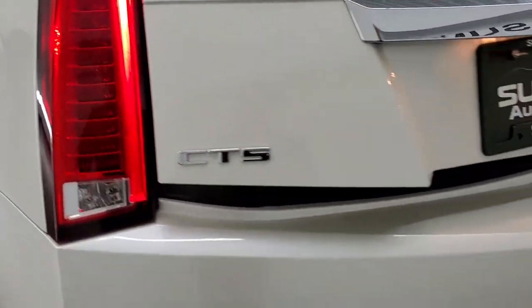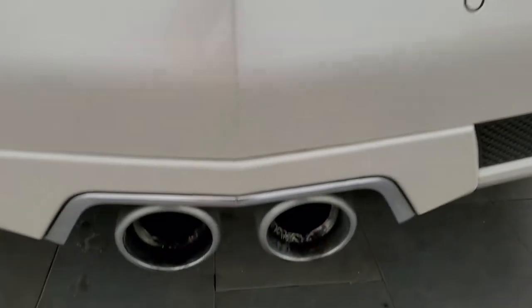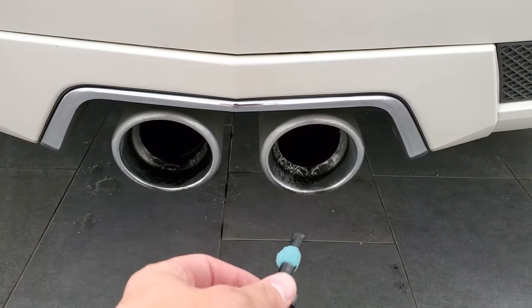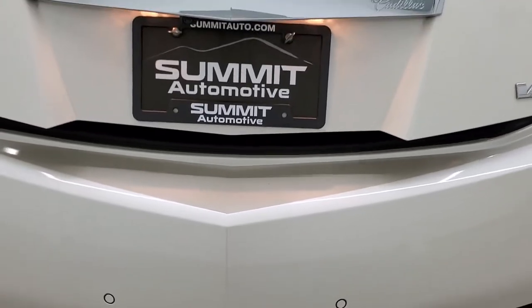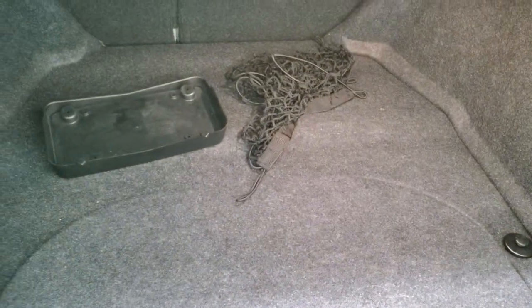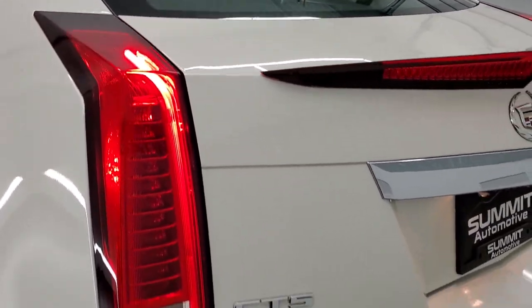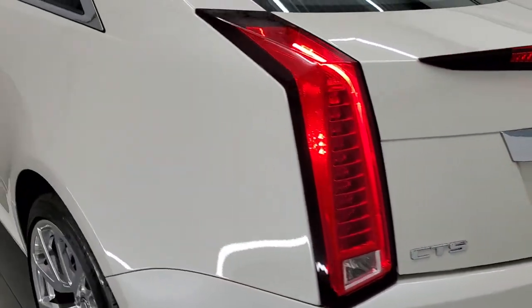Take a listen to that exhaust real quick — nice little rumble. The trunk is very nice and clean. It does come with the tire inflator kit, a front license plate holder, and a cargo net. The trunk shuts nice and solidly, and you've got those nice LED tail lamps.